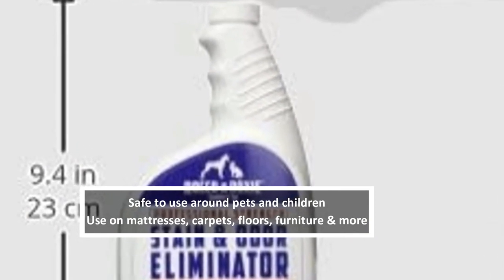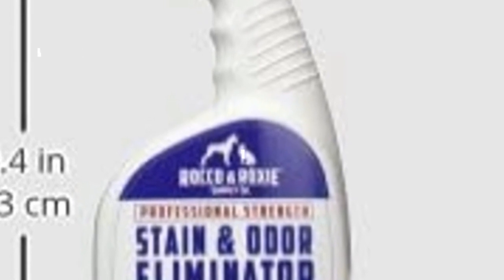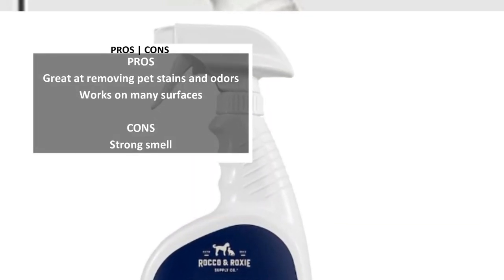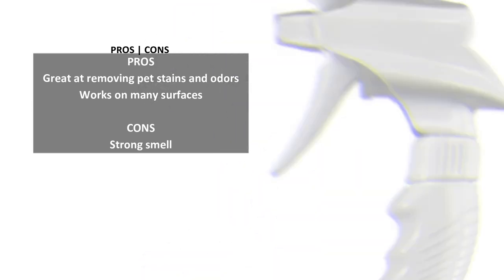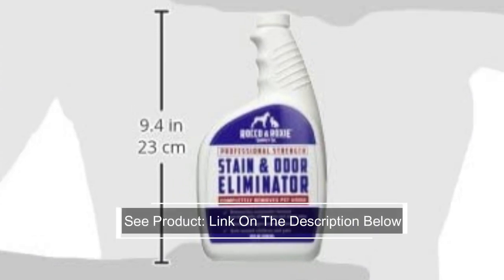In addition to getting rid of the stain, any accompanying smell will vanish as well. This spray uses enzyme-activated cleaning for the best results. It is also chlorine-free and certified to be safe for pets and children, so you don't have to worry about any harmful side effects. Use this odor and stain remover on mattresses, carpets, furniture, and so much more.